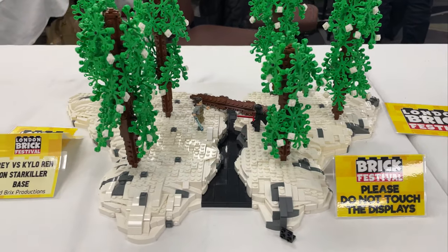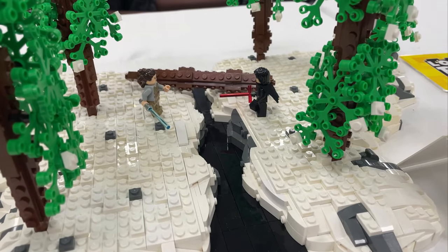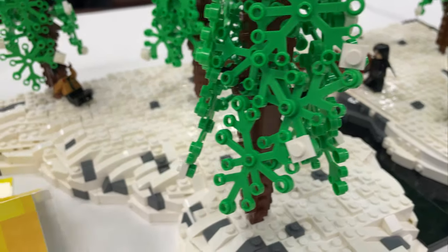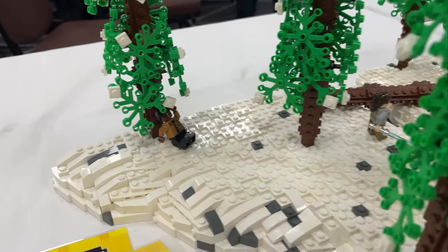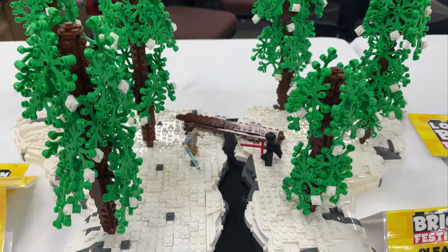Red Bricks took on Episode 7 on Starkiller Base. We've got Rey and Kylo Ren there in the trees in the snow. We've also got Finn — he's passed out against the tree over there. I really like these trees, they look very, very good. Red Bricks did a great job on this one.